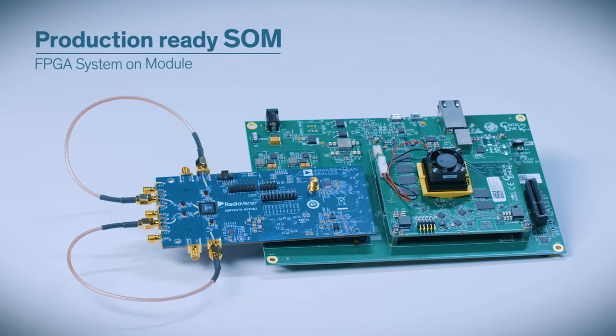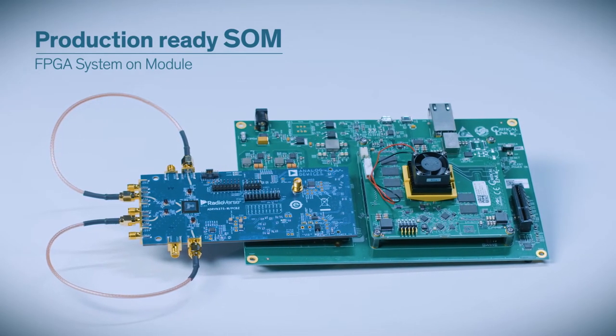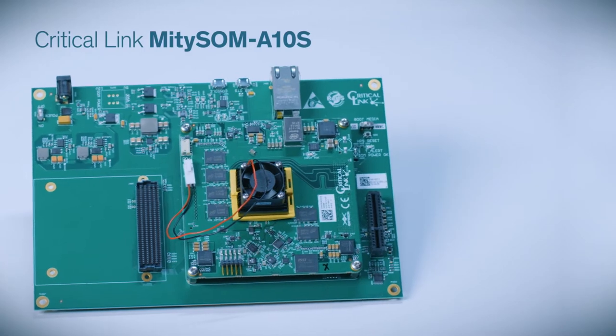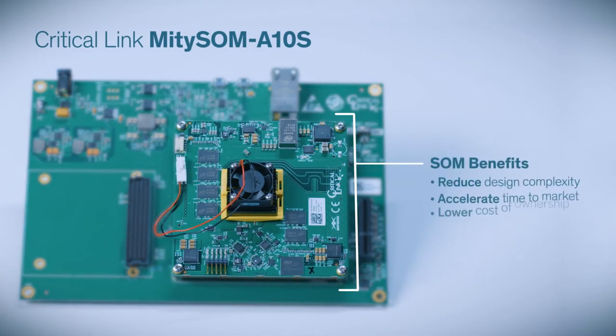By using this kit, users are also developing with a production-ready FPGA system on module, or SOM — in this case, the Critical Link MitySOM A10S. SOMs reduce your design complexity, accelerate your time to market, and can oftentimes lower your total cost of ownership.